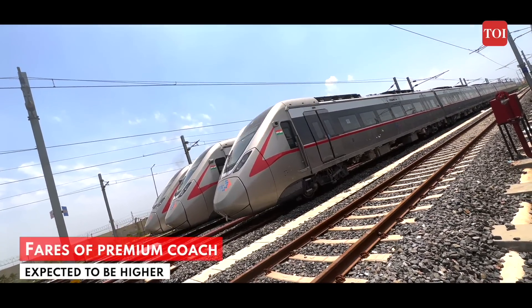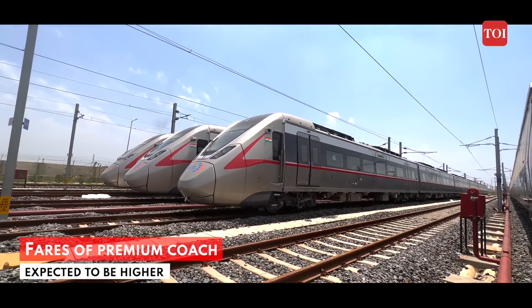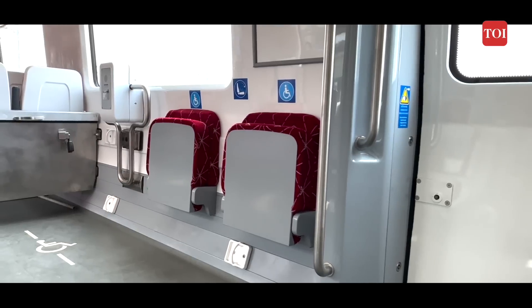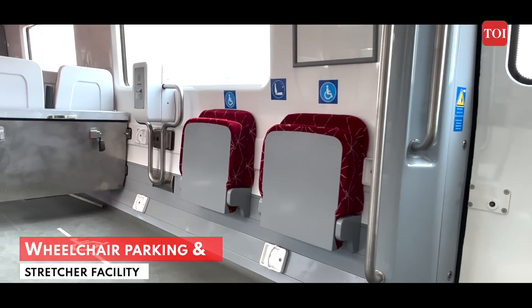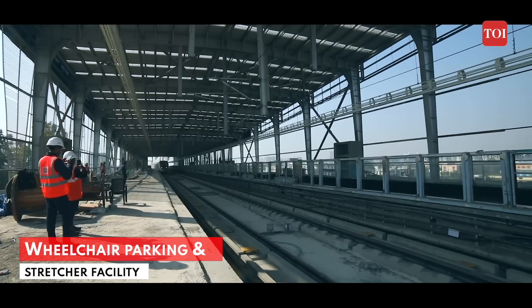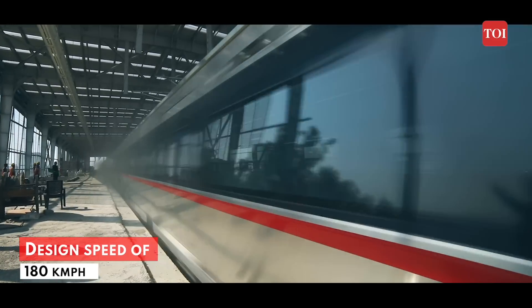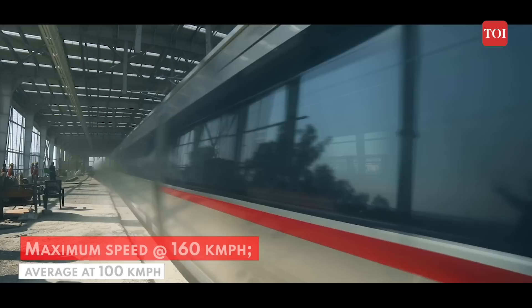While fares of RapidX have not yet been decided, it is only fair to assume that those of the premium coach will be higher. One coach in each train will have provision for a wheelchair to be parked and also a stretcher. RapidX trains have been built for a designed speed of 180 km per hour and will have an operational maximum speed of 160 km per hour.